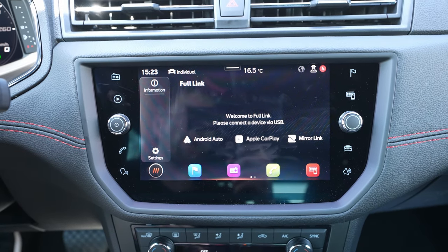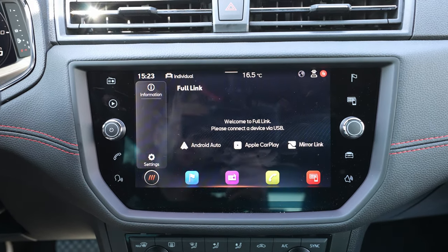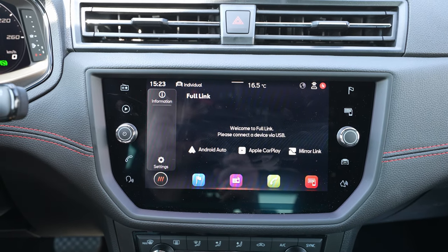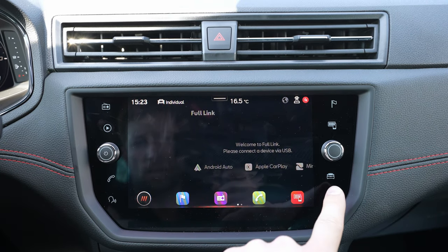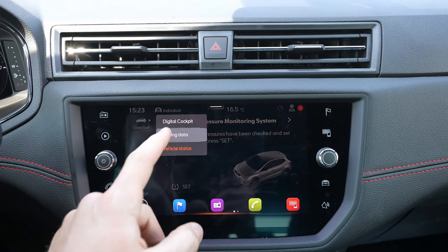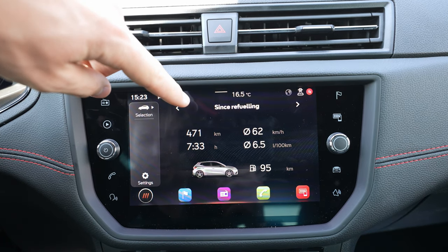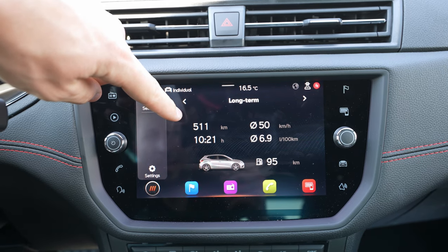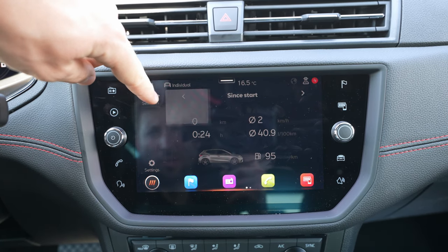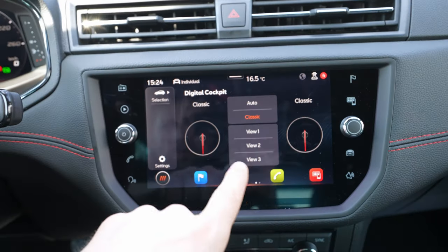Down here you have phone connectivity — Android Auto and Apple CarPlay via USB cable. There's also a car information section where you can see tire pressure, errors, and other vehicle data. The driving data shows: since last refueling 471 kilometers at 6.5 liters per 100km, and the last 511 kilometers at 6.9 liters — quite good consumption, keeping in mind this is a new car and wasn't driven economically.